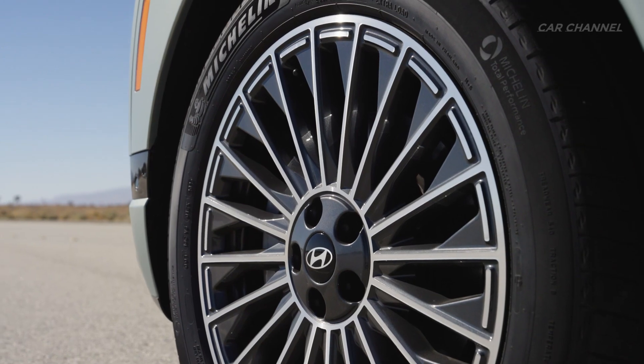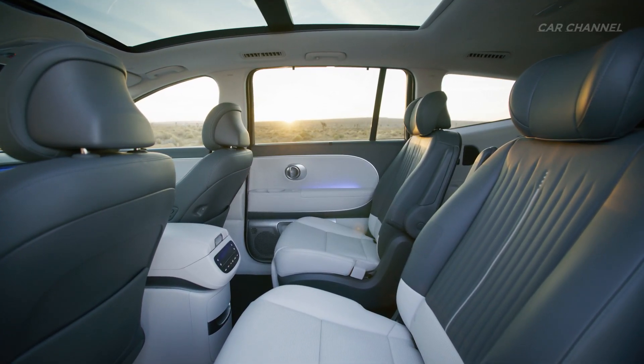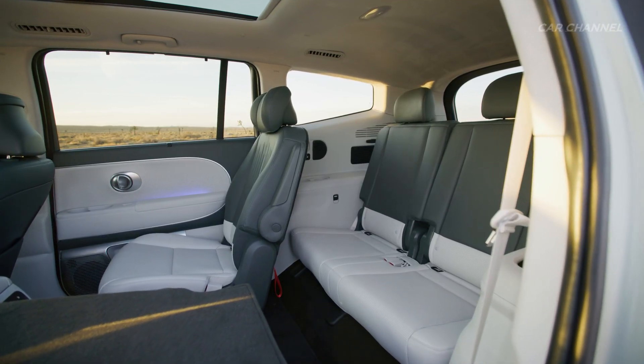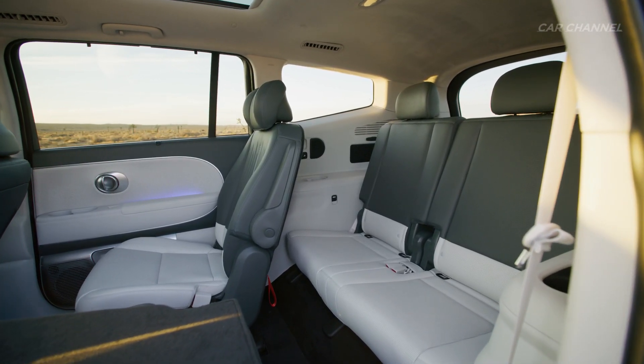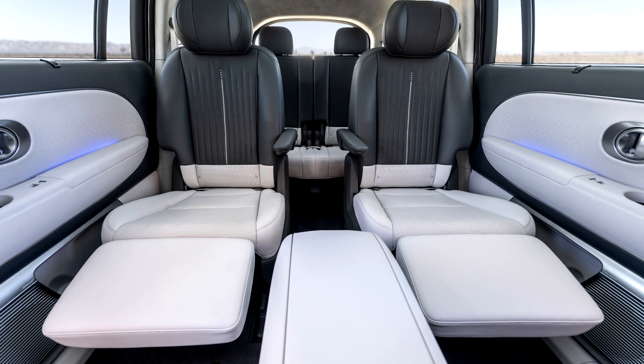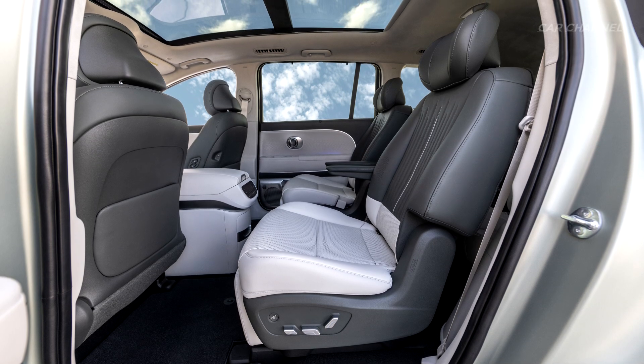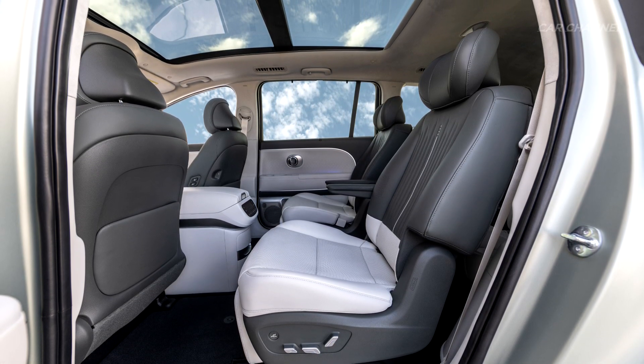IONIQ 9 offers superior roominess, with ample second- and third-row space, providing an exceptional experience for occupants. Its interior design is characterized by elliptical elements and calming tones to create a lounge-like atmosphere, providing a serene and natural feel, especially when immersed in natural light from the panoramic sunroof.